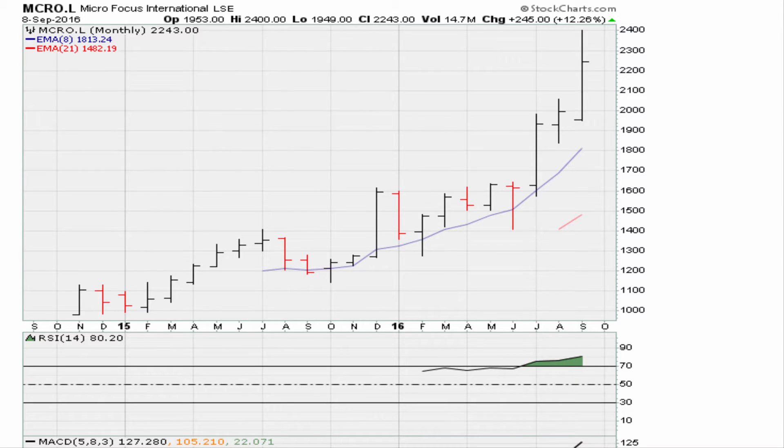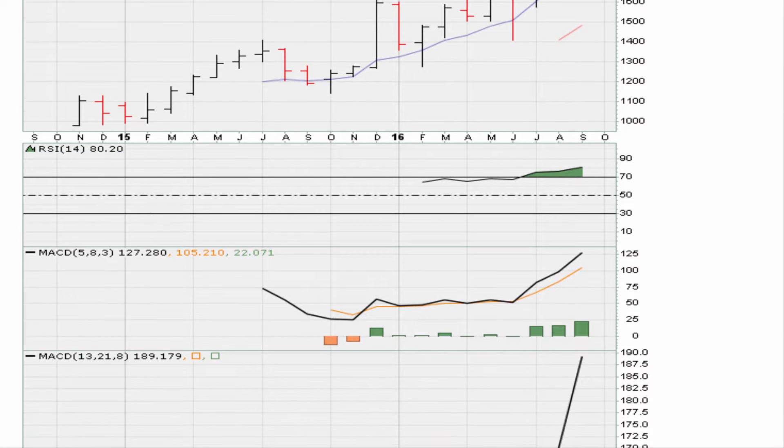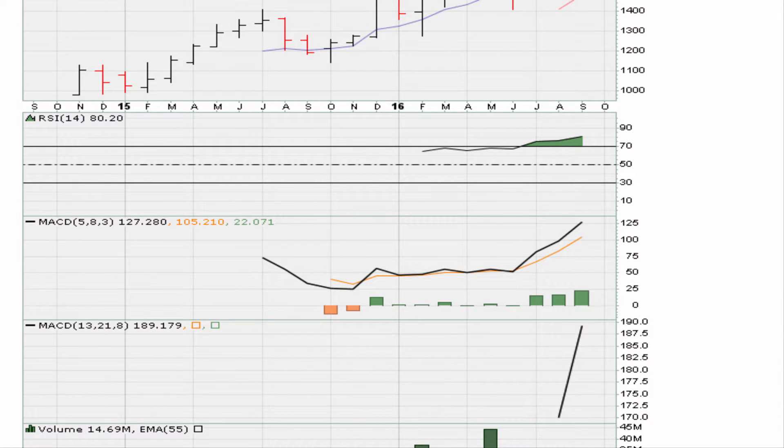Looking at an Indian stock here — Micro Focus International. We are seeing a stock that has had a nice run since the IPO in 2014, essentially moving from around 1,000 to the current highs of about 2,400. As an IPO, we don't have fully developed monthly charts. The only time the monthly chart gives us a buy point in terms of breaking out to three-year highs is during this period here — let's call it July of this year.